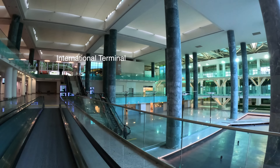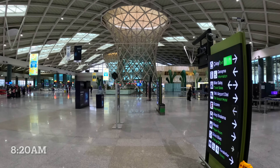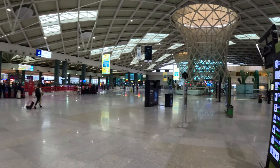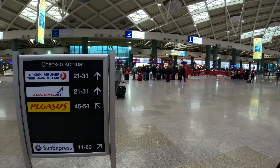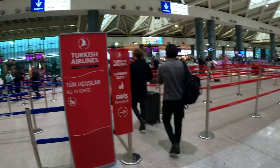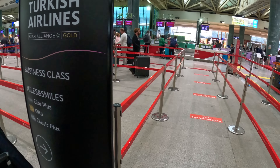Due to limited time, I didn't go upstairs to check out the international departures area. Turkish Airlines is a flag carrier of Turkey, a member of the Star Alliance and one of the world's largest airlines. Its check-in counters at the domestic terminal are conveniently located in the centre of the building, right next to the security lanes. Other than the economy class lane, all business class passengers, Star Alliance gold members and Turkish Airlines Classic Plus tier members can use the priority lane.